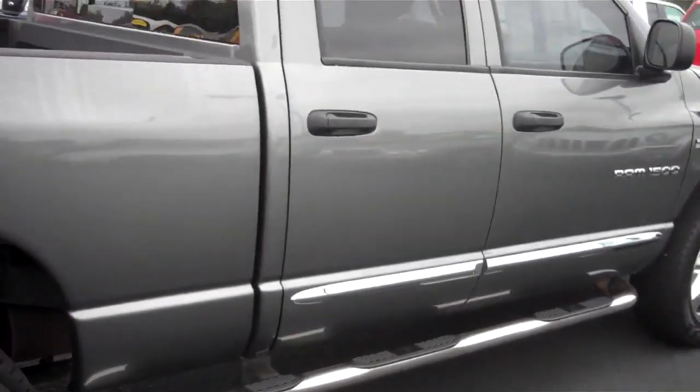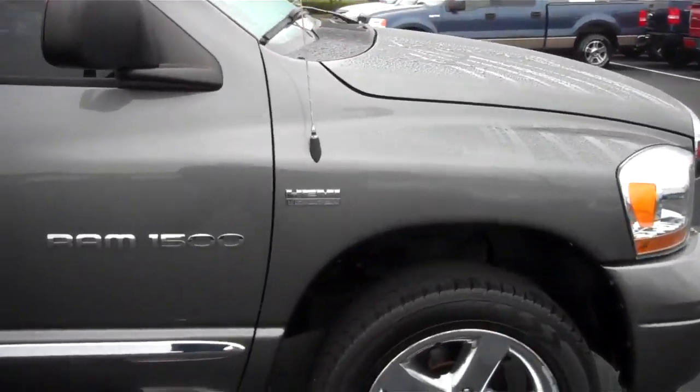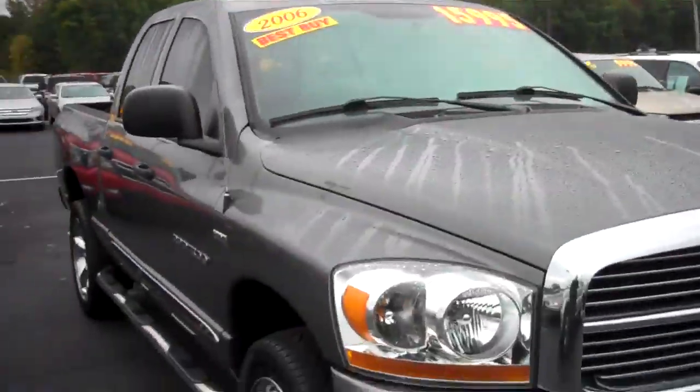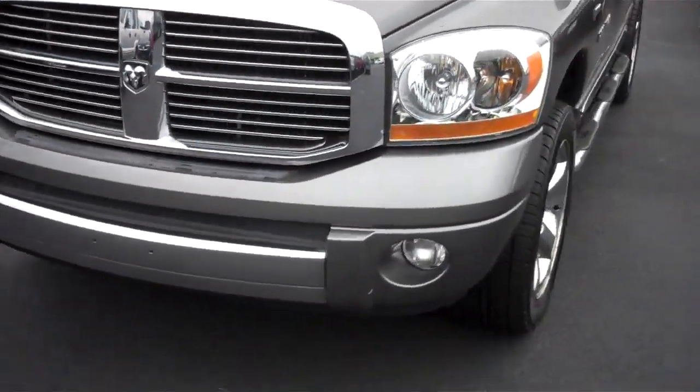The outside condition of this vehicle is, I would say, very good condition. I see no major dents or dings. It's got some minor scratches here and there. It does come with fog lights on the front.